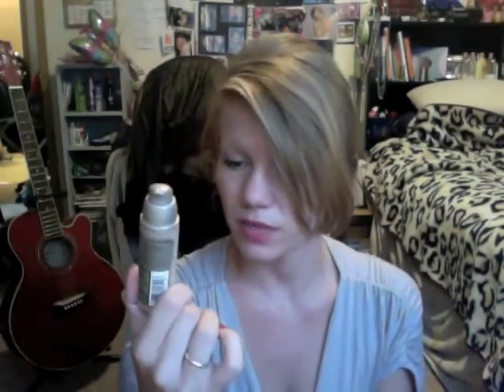This is another Neutrogena product — the Healthy Skin Enhancer. It is a tinted moisturizer with a retinol treatment, SPF 20, and a sheer tint. It's oil free, and I put this on before all my other makeup so it moisturizes, protects from the sun, and gives a tint to cover imperfections.